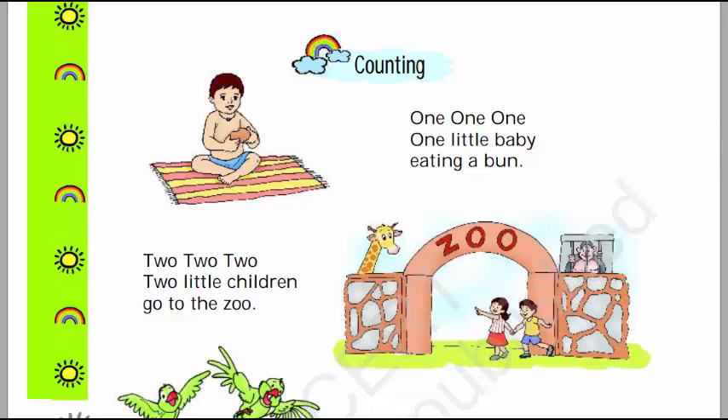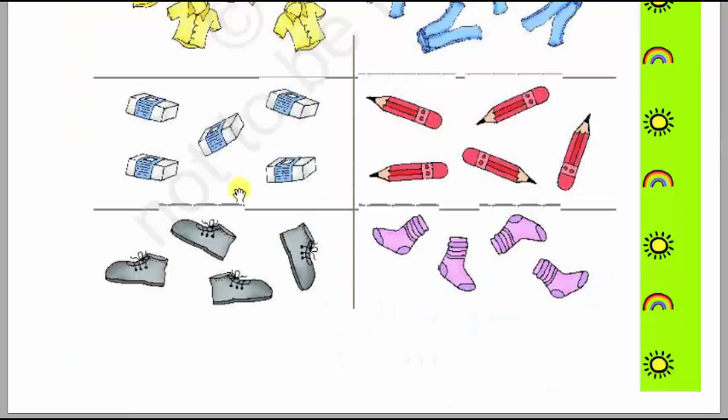Next we will count the number of shoes: 1, 2, 3, 4 — 4 shoes. And we will count the number of socks: 1, 2, 3, 4 — 4 socks.